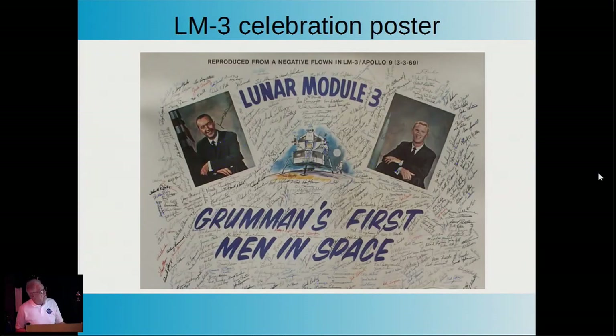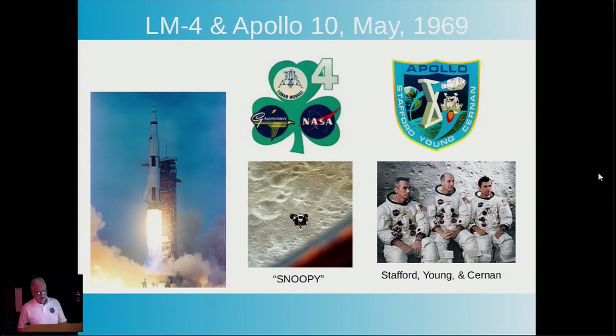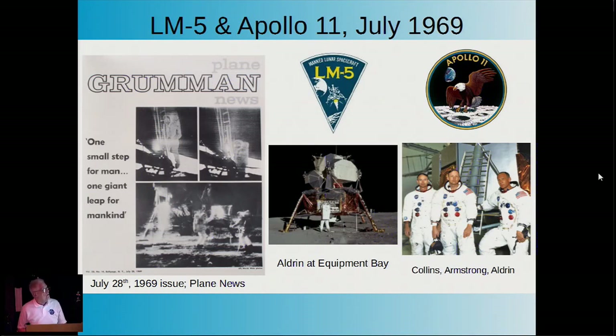The LEM-4 celebration poster—also hanging up here—was put out by Grumman, had two astronauts sign it, and the negative actually flew on the spacecraft and came back, given to individuals who worked on LEM-3. LEM-4 for Apollo 10 was shipped to Kennedy Space Center in 1968 and launched in May 1969. The Apollo 10 mission patch shows Snoopy looking at the moon so close he can taste it—but that was not their mission. LEM-5 was the one that landed, with Apollo 11.